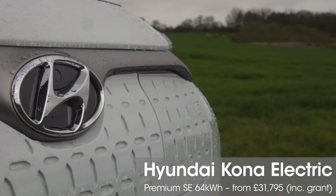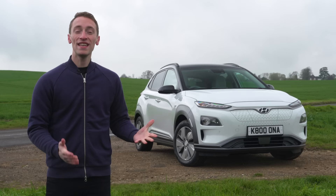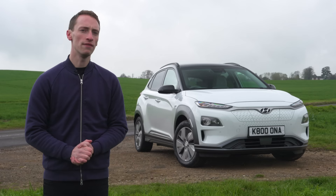That means the Kona Electric offers a whopping real-world range that's bigger than some electric cars that are twice as expensive. So this should be yet another electric car that moves the market towards the mainstream, but what's it like compared to rivals like the Nissan Leaf, Renault Zoe, and Volkswagen e-Golf?